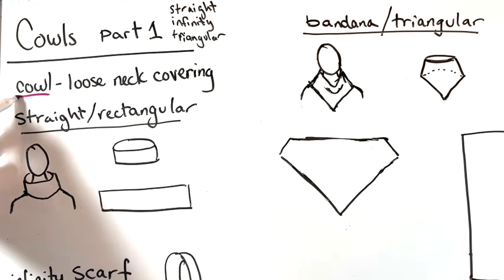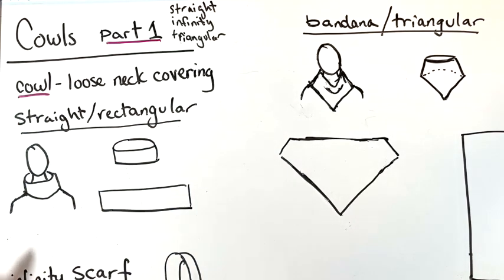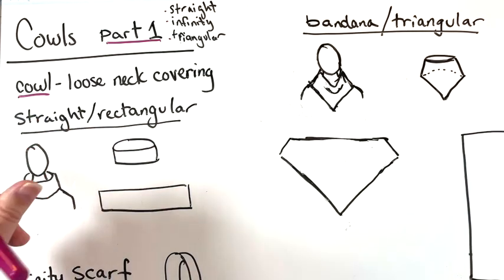Let's go into a couple of the shapes you might see and why I do or don't like them — it doesn't mean I don't make them all, but there are some I like better than others. When I use the word cowl, I'm basing it on the idea of a loose neck covering. This is part one and we're going to look at three types today: straight, infinity, and triangular.